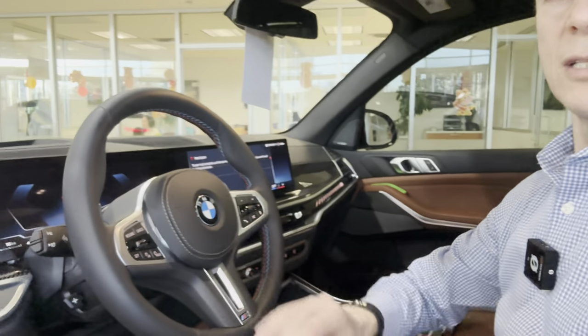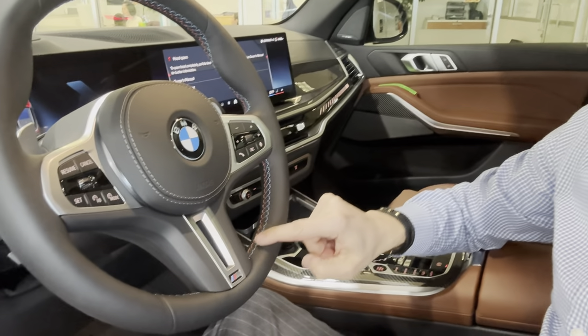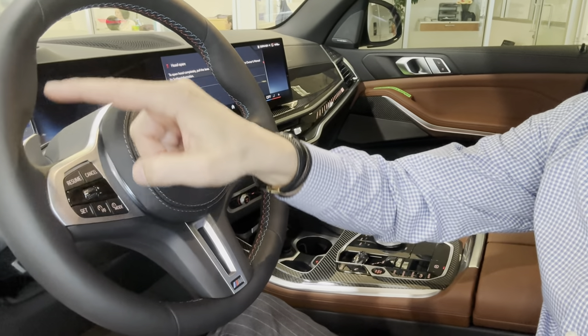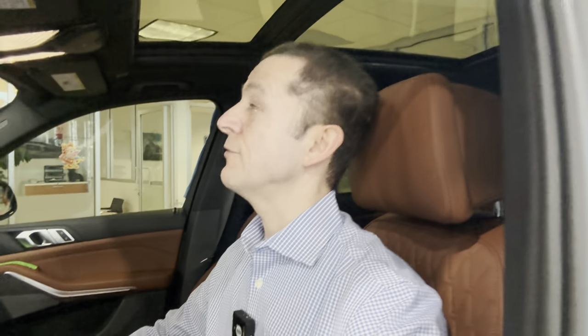Premium package includes Harman Kardon sound system. The steering wheel is really nicely done with stitches all around. The driver assistance package includes active cruise control, evasion assist, front view collision, rear view collision, blind spot, and lane departure. This car is absolutely fully loaded and fantastic — it's the closest you can get to the BMW X5 M.